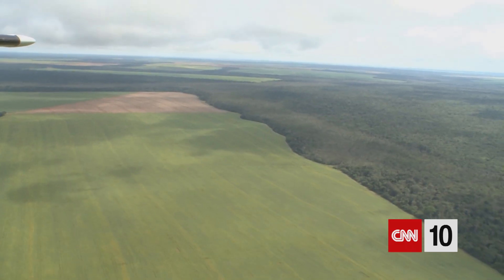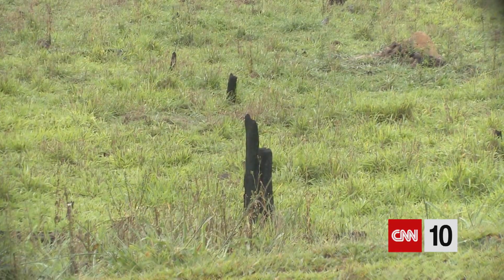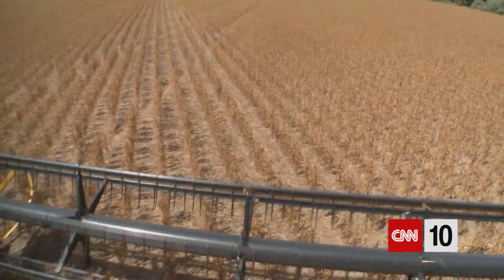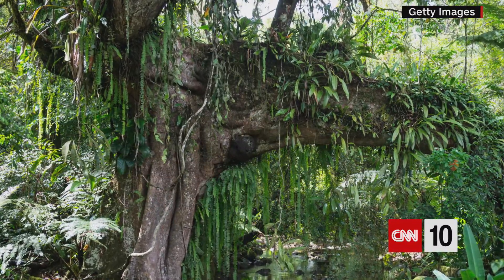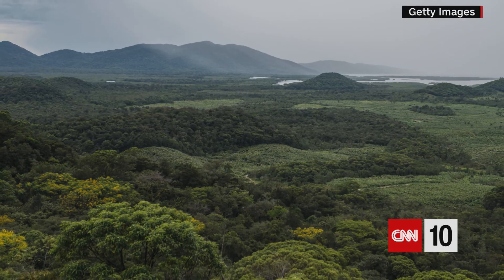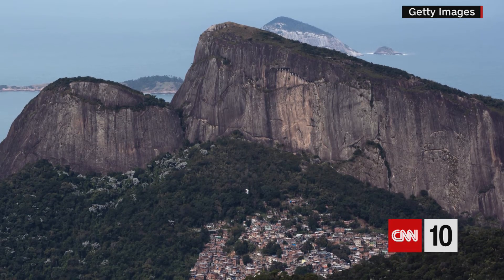Deforestation and reforestation are next. The major cause of forest reduction in South America is the intentional clearing of land — for wood, to expand cities or road projects, or to develop more farmland. The Atlantic Forest, which runs from northeast Brazil down the country's east coast into Paraguay and Argentina, covers only a fraction of the land it once had, but a conservationist is working to reconnect some of its fragments.